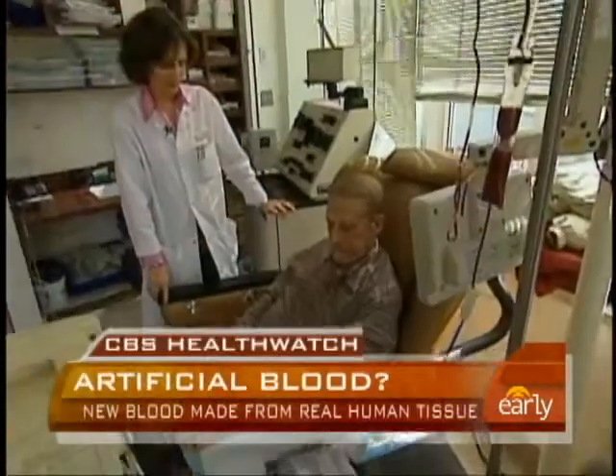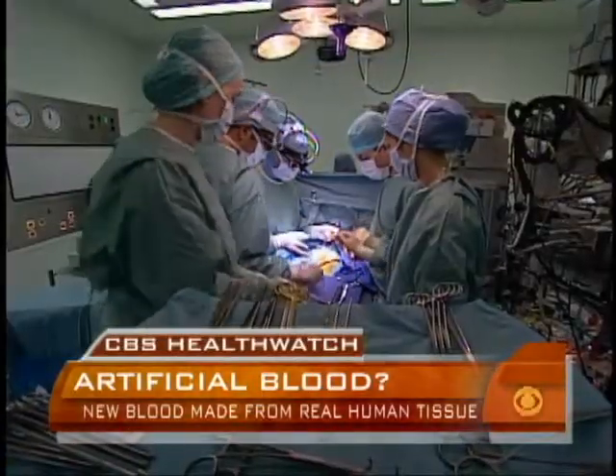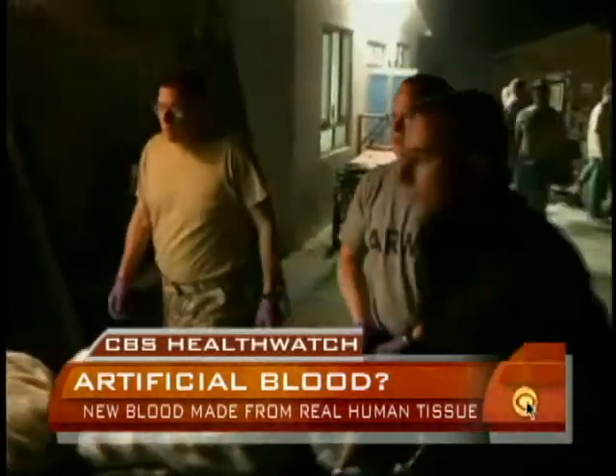On this morning's Health Watch: giving blood, no donors required. A British scientist has created blood in his lab and will soon be testing it on volunteers. CBS News correspondent Elizabeth Palmer reports. Every two seconds, someone in the U.S. needs blood — in surgery, on cancer wards, and on America's battlefields — blood transfusions save lives.